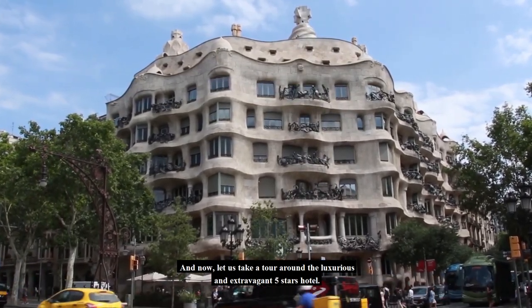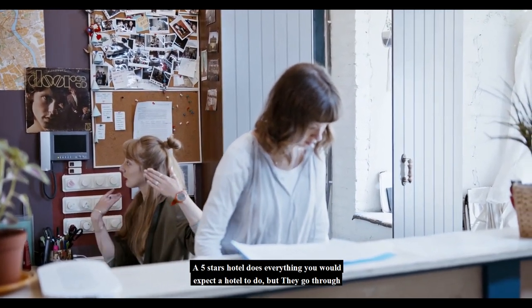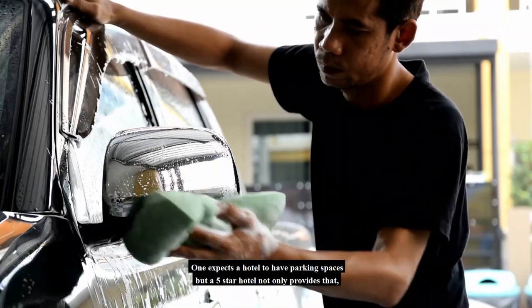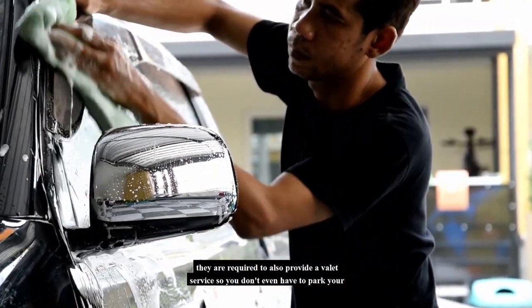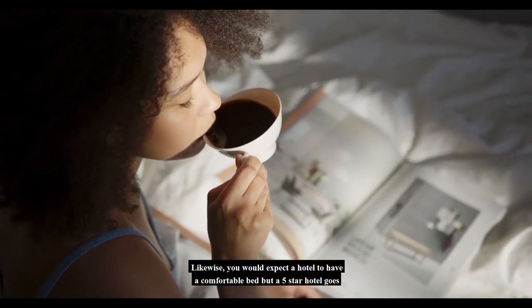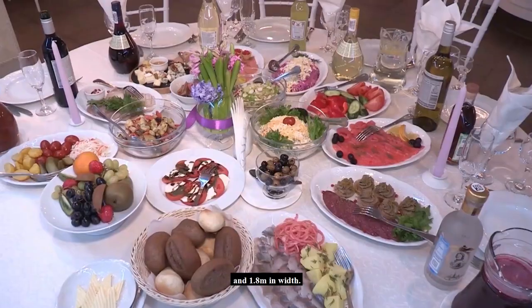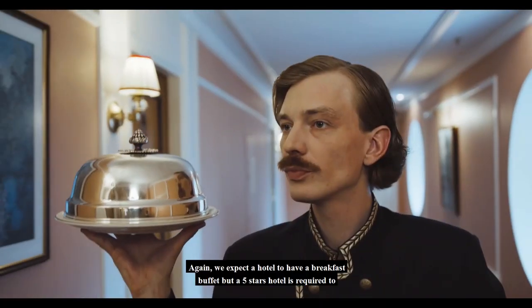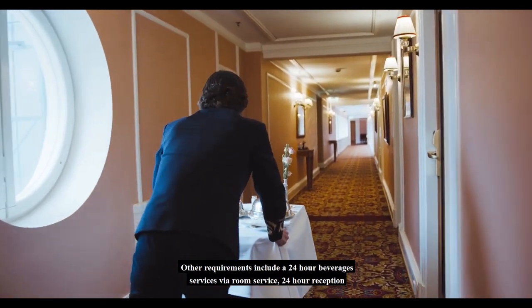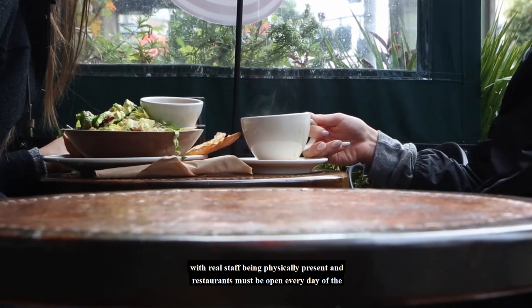Now let us take a tour around the luxurious and extravagant 5-star hotel. Extravagance is the key word here. A 5-star hotel does everything you would expect a hotel to do, but goes through extra effort to cater to your comfort. One expects a hotel to have parking spaces, but a 5-star hotel is also required to provide valet service, so you don't even have to park your own car. Double beds must be at least 2m in length and 1.8m in width. A 5-star hotel is required to offer breakfast to you in your room via room service, along with 24-hour beverage service via room service, 24-hour reception with real staff physically present, and restaurants open every day of the week.